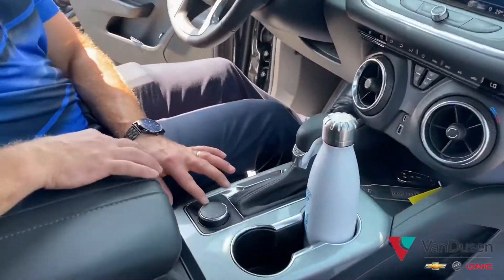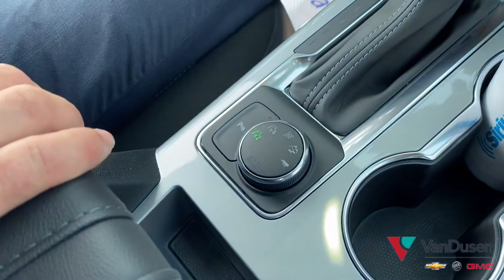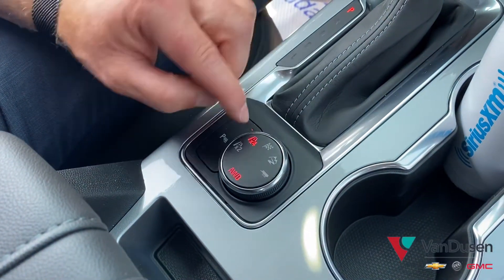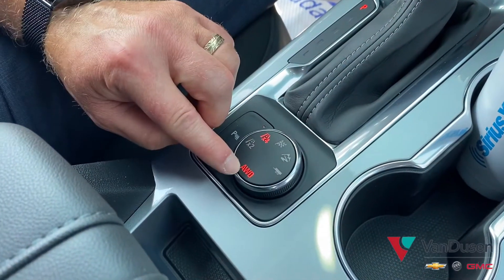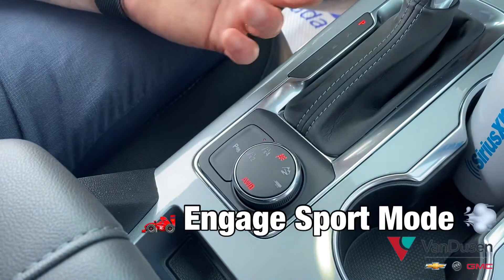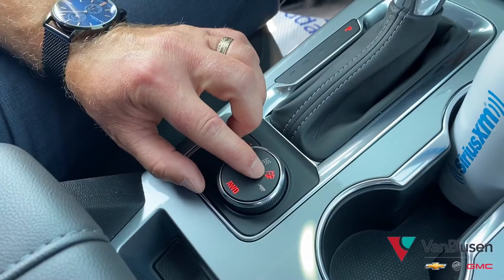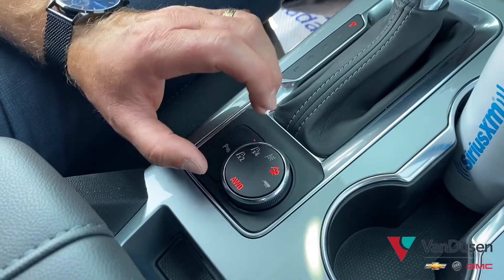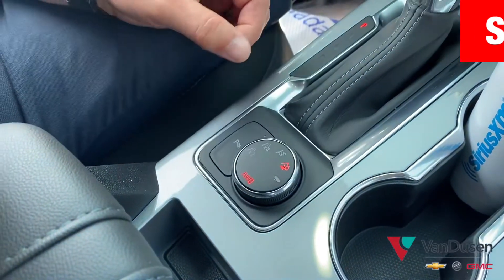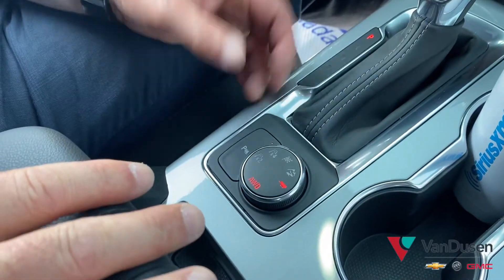One other thing we do with the Blazer is traction management with all-wheel drive. Right now it's in two-wheel drive. If you want all-wheel drive, it's just a simple twist and the rear axle engages. You also have a sport mode for a more enthusiastic feel with the transmission and pedal, plus an all-terrain or off-road mode that emphasizes traction control. And because this Blazer is equipped with the tow package, you get tow haul mode — just like a truck — which works with the transmission to account for a heavy load.